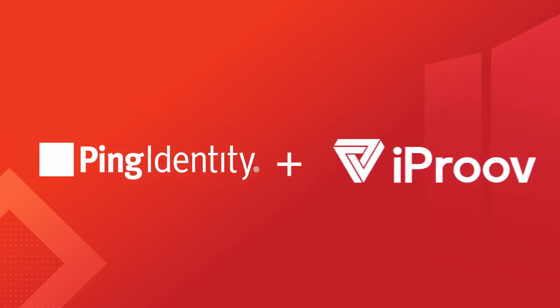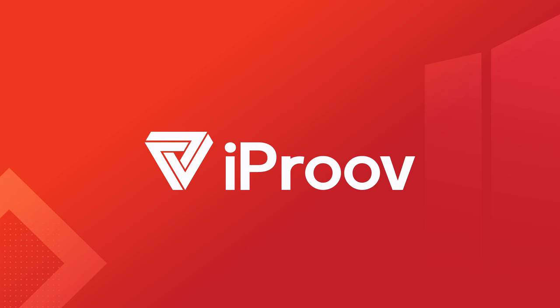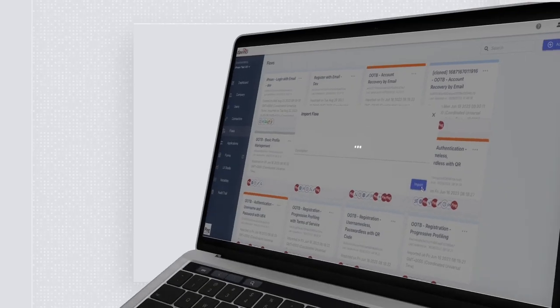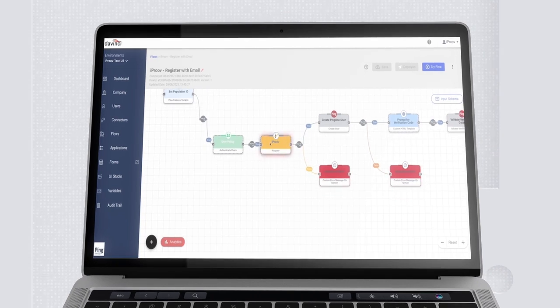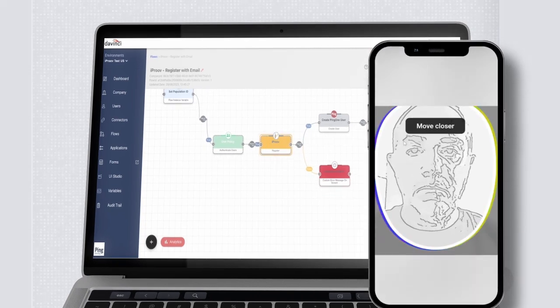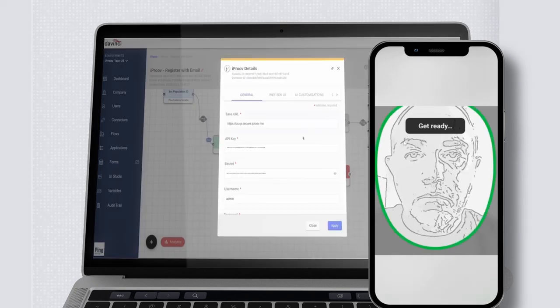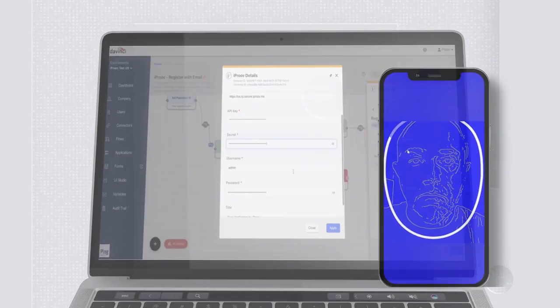Ping Identity has partnered with iProof, a leading provider of facial biometric solutions to governments and enterprises around the world. Together, we've created a PingOne DaVinci connector that leverages iProof's cloud-based facial biometric authentication to ensure the right person is gaining access to digital services or internal systems. But the connector goes well beyond a basic biometric face verification.